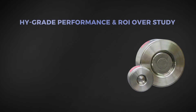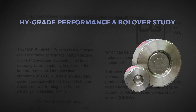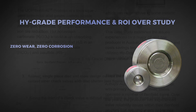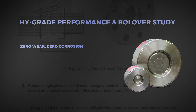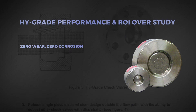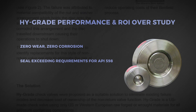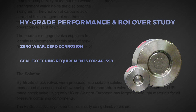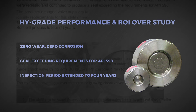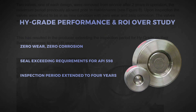After two years of operation, the company released a case study describing High Grade's performance and return on investment. Upon inspection, the valves were found to be in new condition with zero wear and zero corrosion. The valves were retested and continued to produce a seal exceeding the requirements for API 598. The inspection period was extended to four years, compared to annual and biennial inspection of the previous commodity valves.